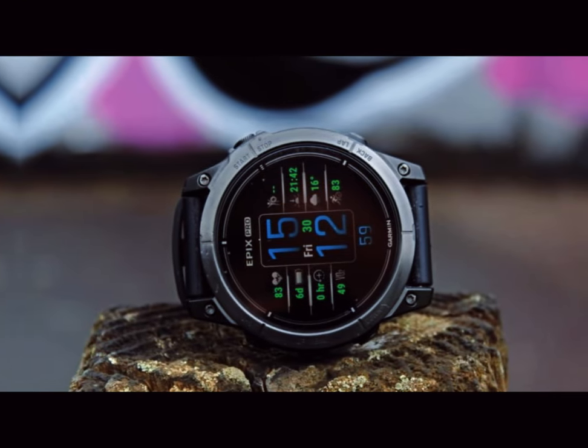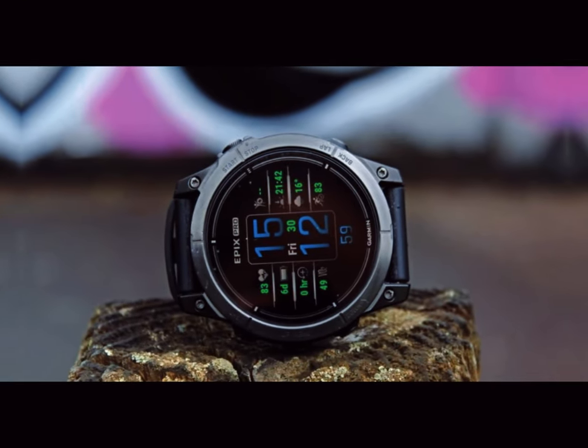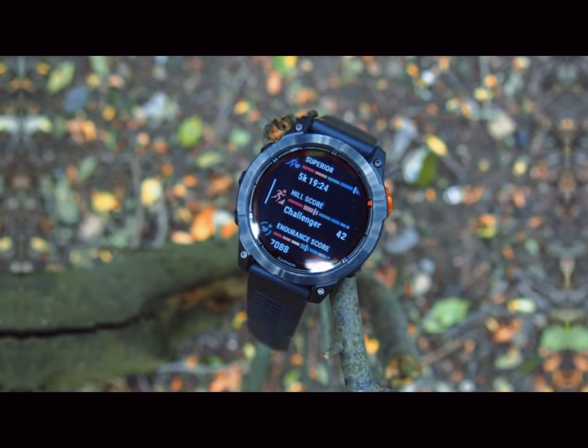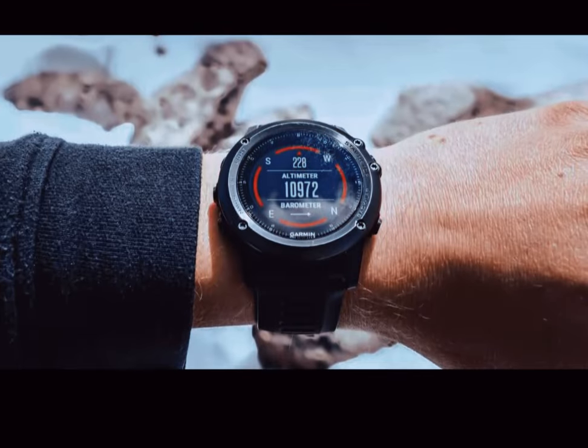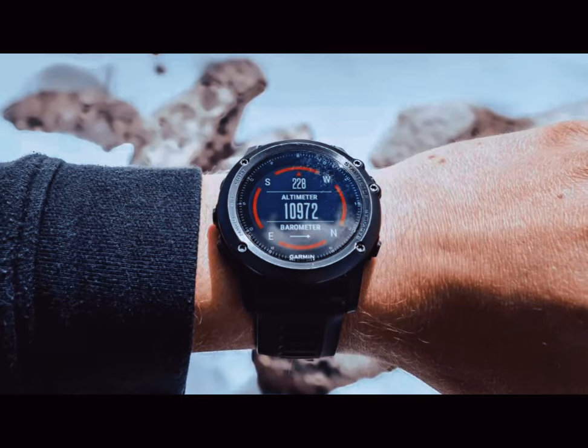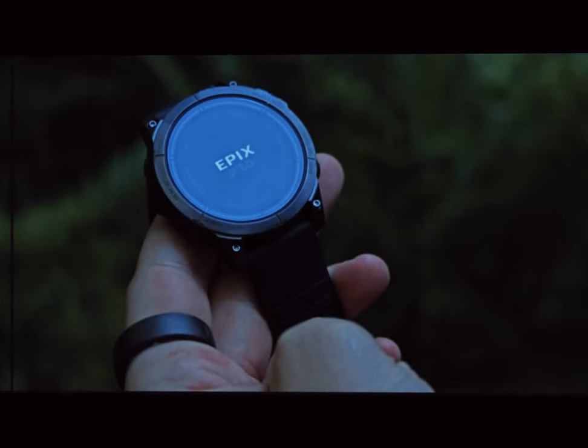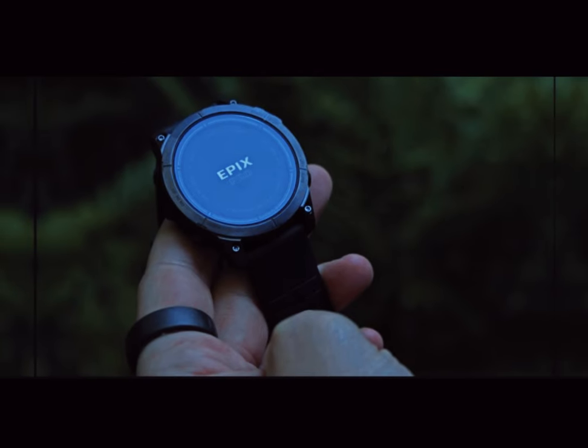The design is rumored to feature premium materials with options for both stainless steel and titanium bezels and bodies. These materials not only elevate the aesthetic appeal of the watch, but also significantly enhance its durability, making it an ideal companion for demanding outdoor activities.